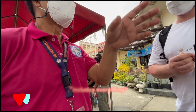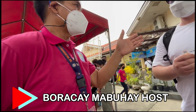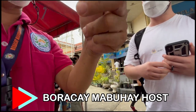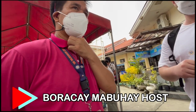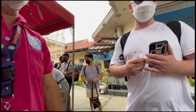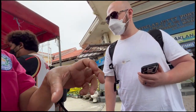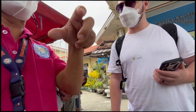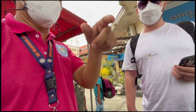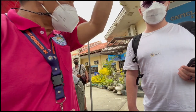For Filipinos the total is 450 pesos per person. For foreigners, you pay 600 pesos — that's 450 plus 150 extra because the environmental fee is different: 300 pesos for the environmental fee. The 600 pesos covers the terminal fee, environmental fee, and boat ticket. This does not include your transportation from the port to your hotel — that's an additional 150 pesos, which also covers assistance getting you to your hotel.